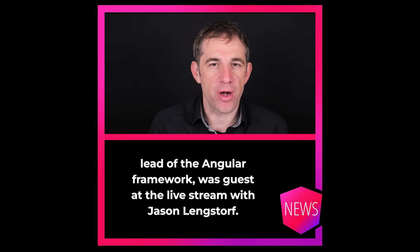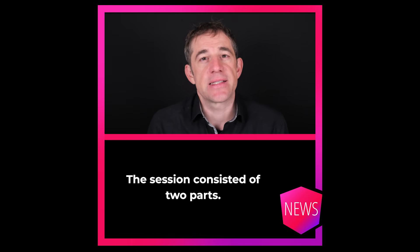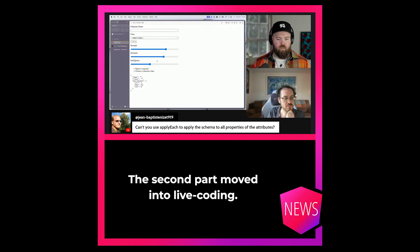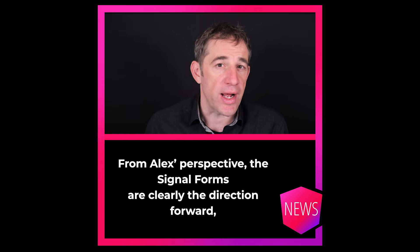Alex Rickable, tech leader of the Angular framework, was a guest at the live stream with Jason Langsdorf. The session consisted of two parts: the first focused on the underlying concepts and the motivation behind SignalForms, and the second part moved into live coding. From Alex's perspective, SignalForms are clearly the direction forward.